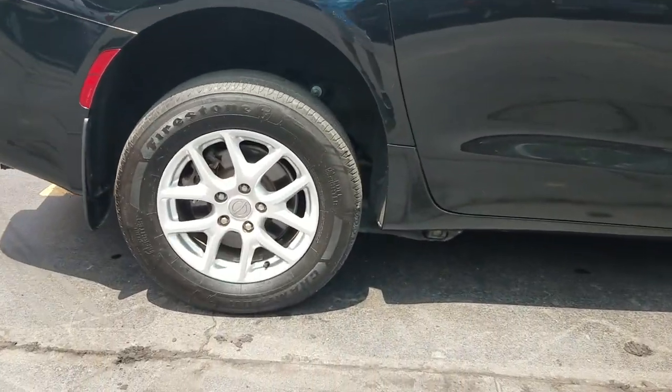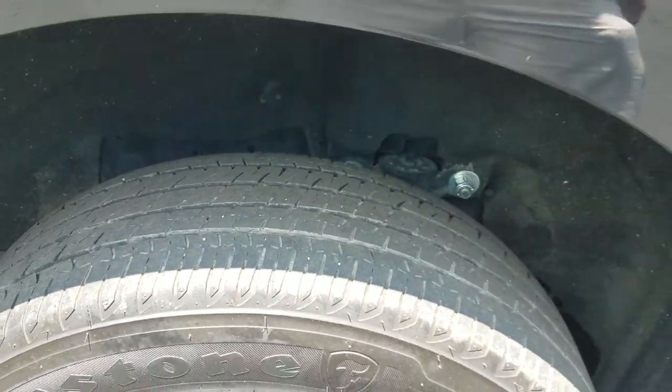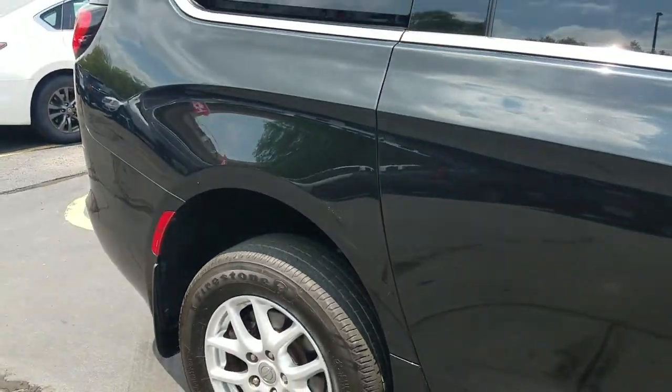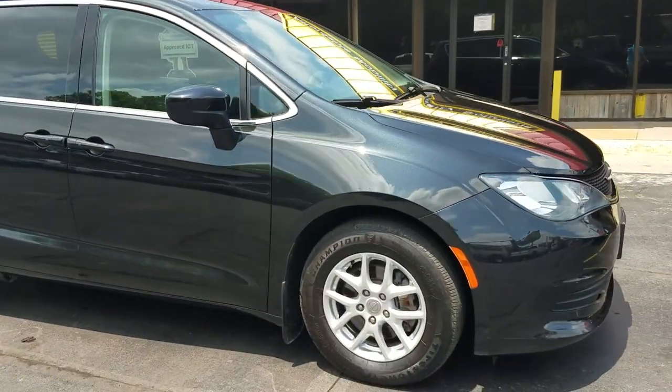It's got alloy wheels and Firestone tires. The rear tread is about 5/32nds and the front about 7/32nds, so there's still some decent tread left. There's a little bit of a scuff right there — I'll probably have my people put some touch-up paint on that. Tinted windows in the rear. Overall the body is very clean.